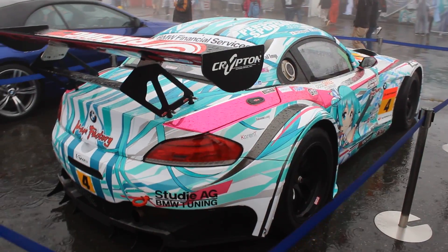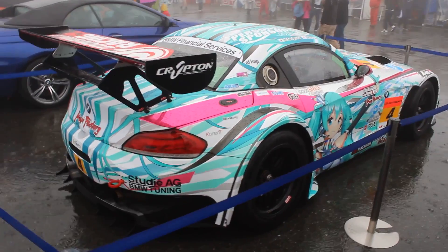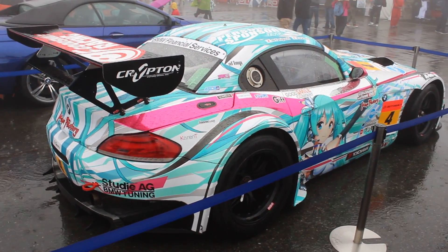Anyway, we saw this at the Super GT Round 7, I think it was, at Autopolis in Kyushu. I think it was the Kyushu 300 — that's the name of the event.